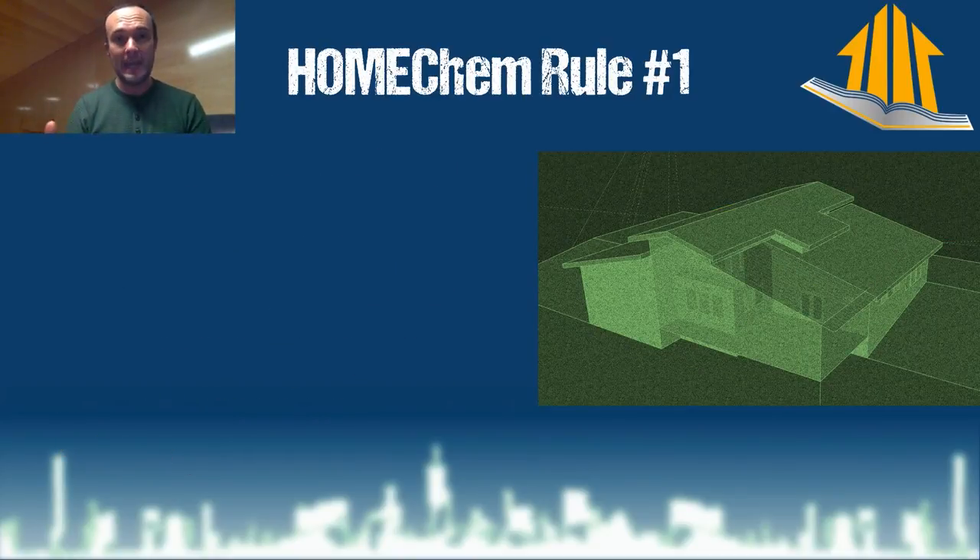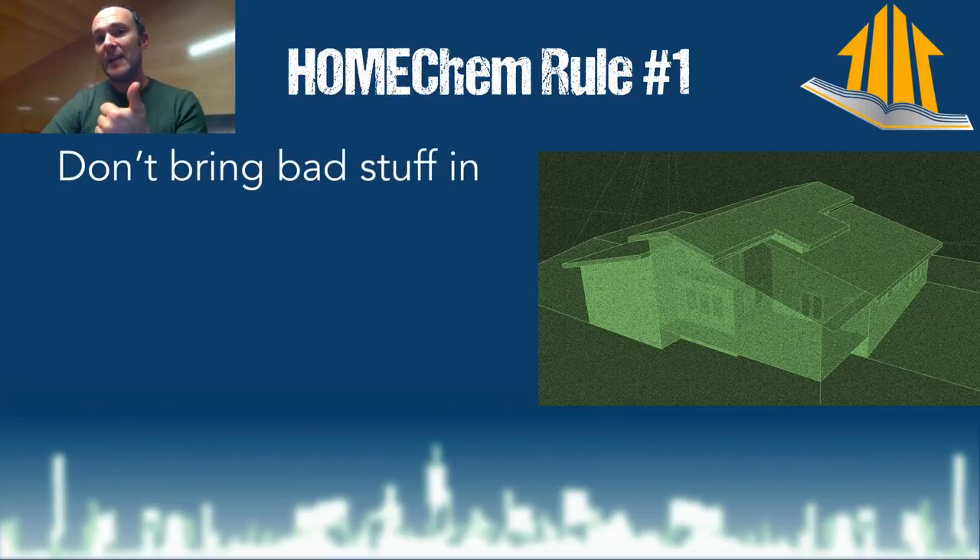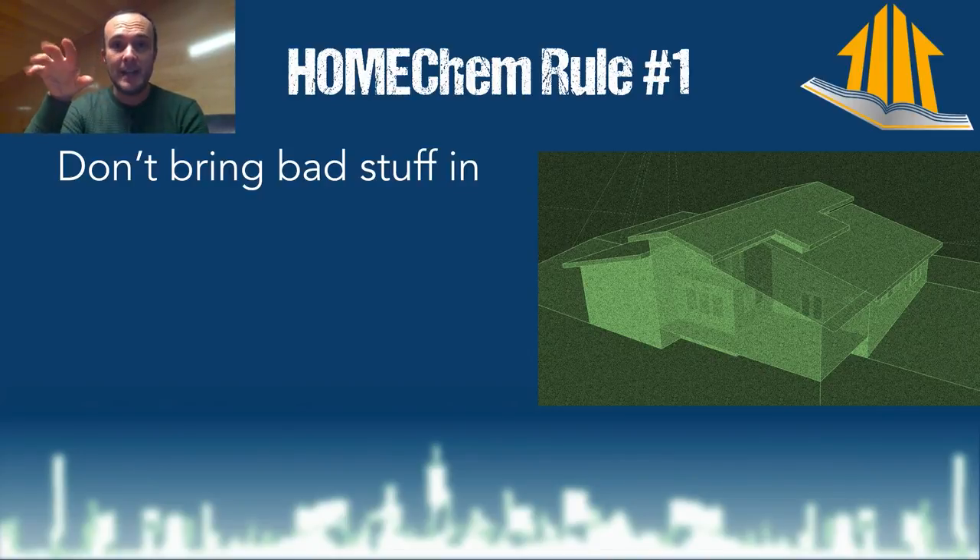To start with: home chem. The first rule in the bells and whistles portion, according to Dr. Richard Corsi — if you watch the home chem videos on this channel — is don't bring bad stuff into your house. The other two rules are keep it dry and ventilate properly, both of which we dealt with in the last video about the engines, the HVAC system, water heating, etc. In this iteration, we're talking about don't bring bad stuff into your house.